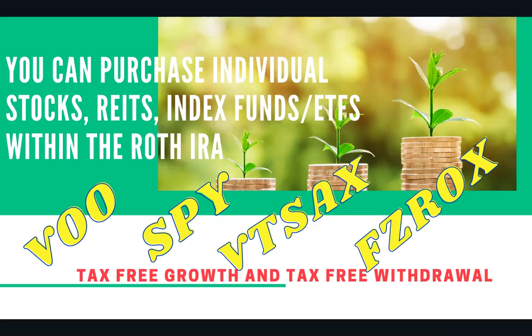In my Roth IRA, I have VOO and SPY — those are index funds and ETFs. I also have some REITs. My favorite REITs are Simon Property Group and Starwood Property Trust. I like those REITs because they pay a great dividend — Simon Property pays over $5 a share, and Starwood Properties pays about $2 a share. All of that is growing tax-free, and once I get ready to withdraw the money, all of that will be tax-free after the magic age of 59 and a half.